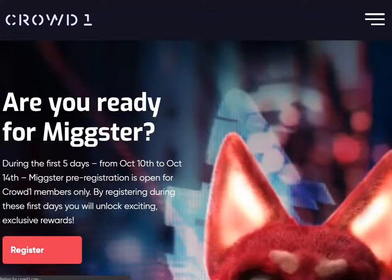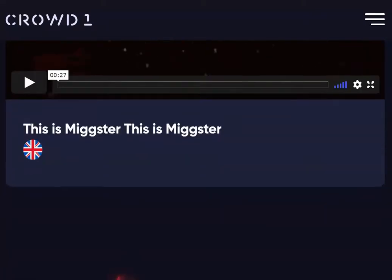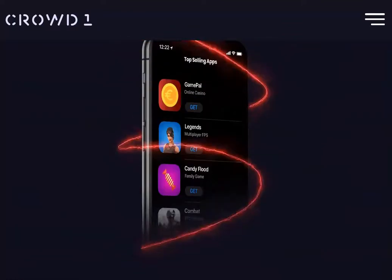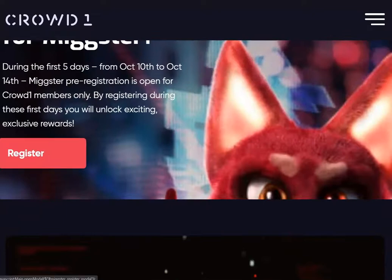When you click that button, it is going to take you to this page, which has got videos that you can also watch and see information on Mixta. When you get to this page, you are going to click Register.